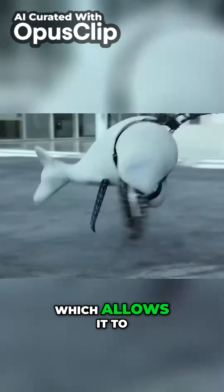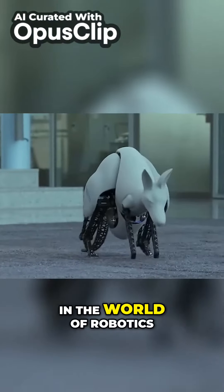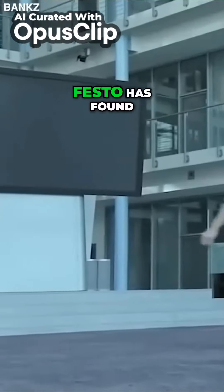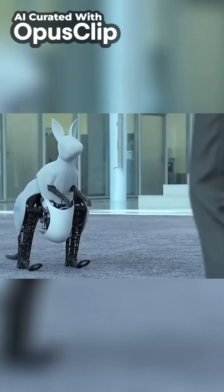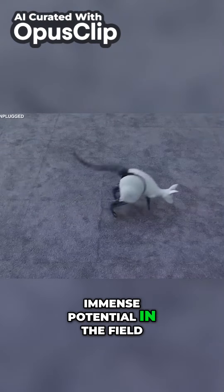This allows it to increase its speed without consuming more energy. In the world of robotics, energy consumption is a major concern. However, with the bionic kangaroo, Festo has found a way to use the power generated by the recreated back legs, which can be recovered, stored, and retrieved.